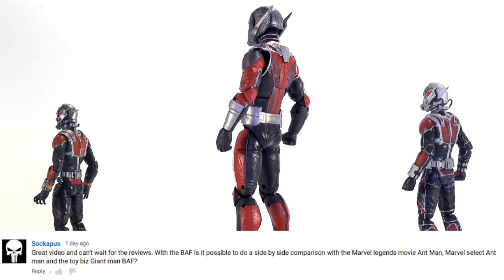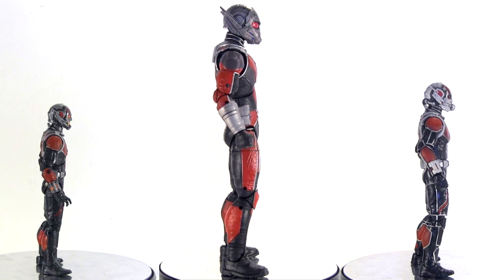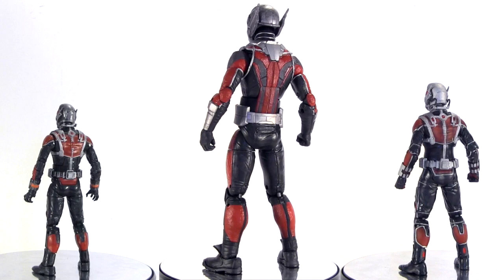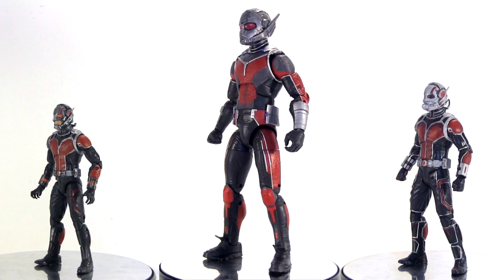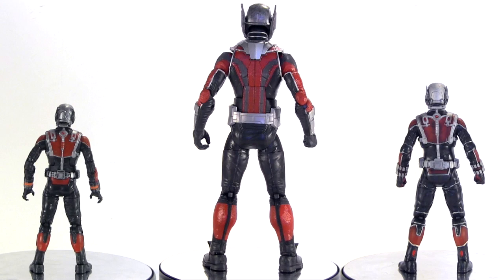You'll have to stay tuned for the comparison to the Toy Biz Giant Man, but for now here he is flanked on the left by the Marvel Legends Ant-Man, and on the right by the Marvel Select version. I will say across them the spirit of the costume is the same, yet the actual design is different with Giant Man. It actually looks different between the Legends and Select versions of Ant-Man, but the difference there is not in the design but in the lack of deco on the Legends version. For a full comparison between those two, you can go check out that video.